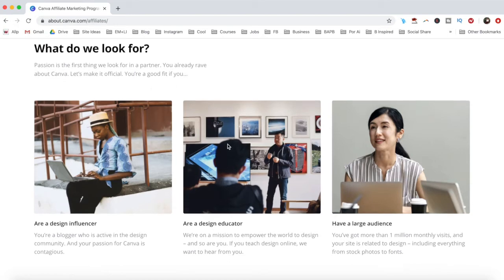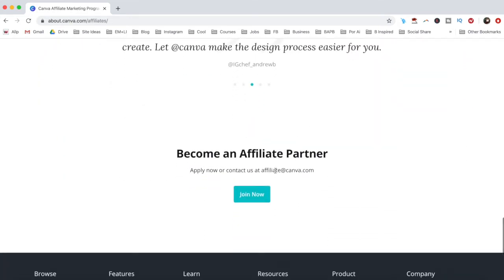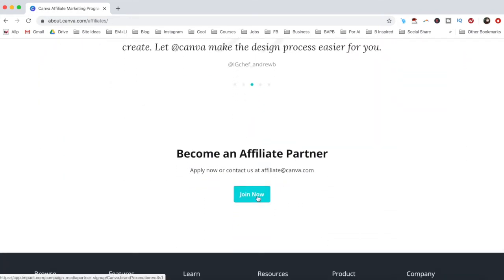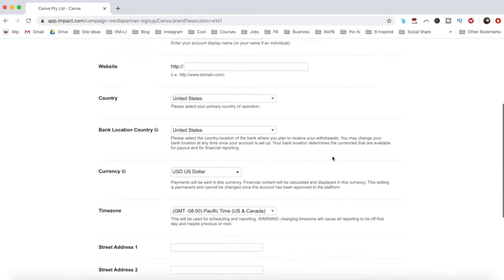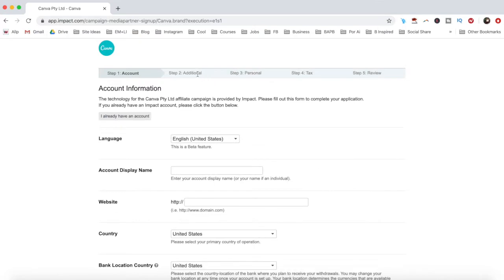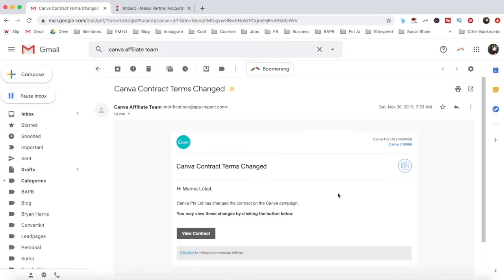If you fit any of these three criteria, click on the join now button on the Canva Pro affiliate program page. Fill out the form that'll appear with your account information, additional information, personal information, and tax information. Before submitting your application, make sure to review everything to ensure that the information you provided is correct. Once you've submitted the application, Canva will get back to you by email to let you know whether you've been accepted into Canva Pro's affiliate program or not.